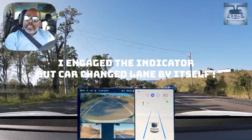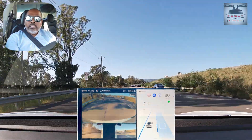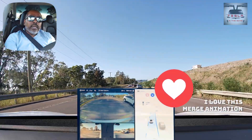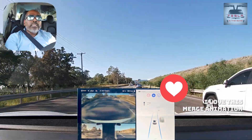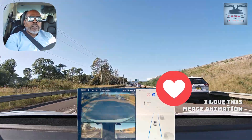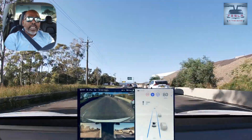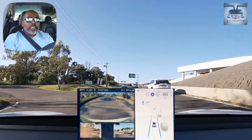I need to join this lane now. This is usually a 100 kilometres an hour road, but now because of all the roadworks going on it's become 80. Even so, the car recognizes that 80 and stays under that speed limit. Very good.